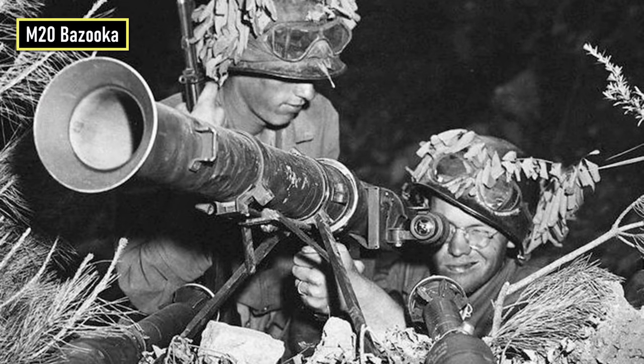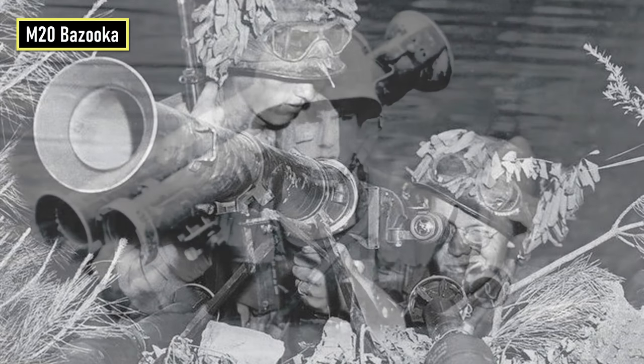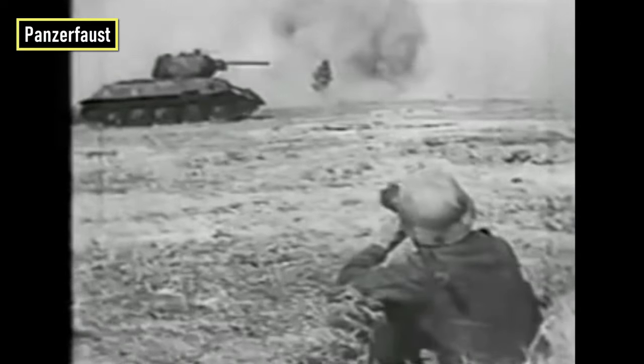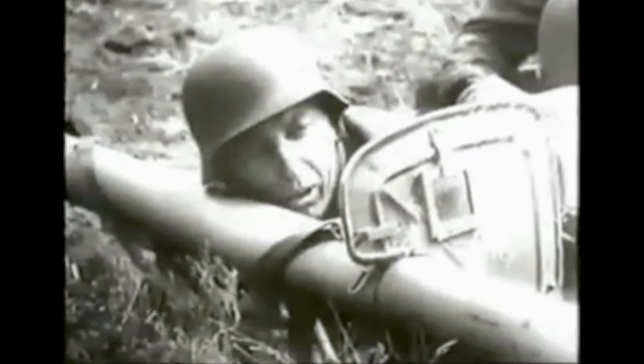The Panzerschreck's combat success caused the M20 Super Bazooka to be completely redesigned at the end of the war — a larger 90mm model was adopted, called the M20 Super Bazooka. The Panzerschreck was made in smaller numbers than the Panzerfaust. Nevertheless, this highly effective weapon inflicted serious damage to many Allied tanks.